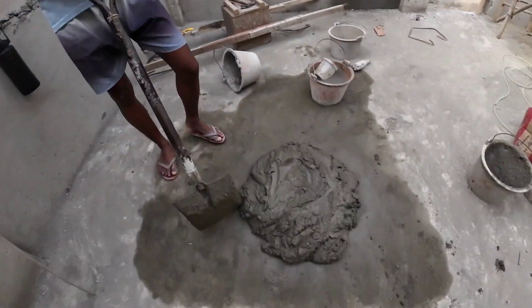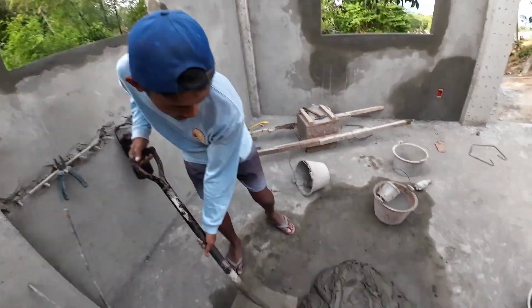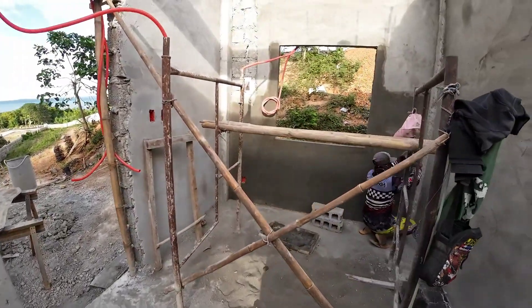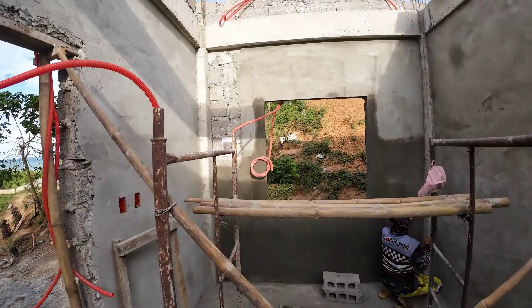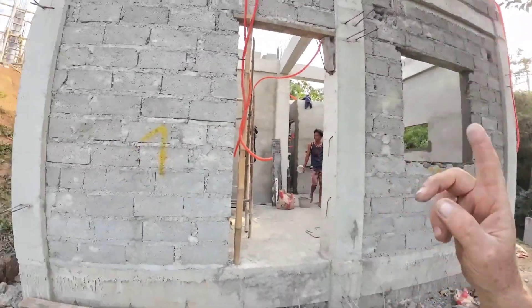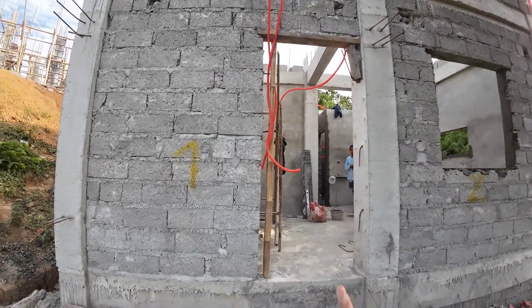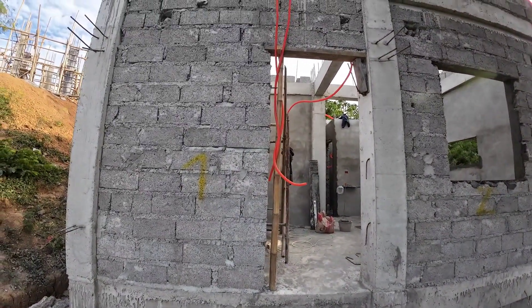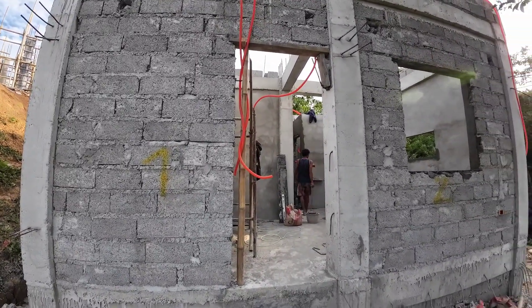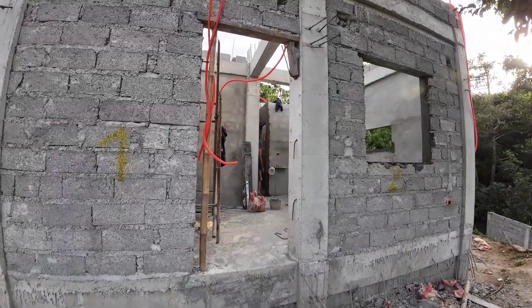This is the cement guy — his speciality is mixing. They say hollow block is easy, and yeah it is — the walls went up in three days for the whole house. But they've now spent a week inside plastering the walls and they're not finished.